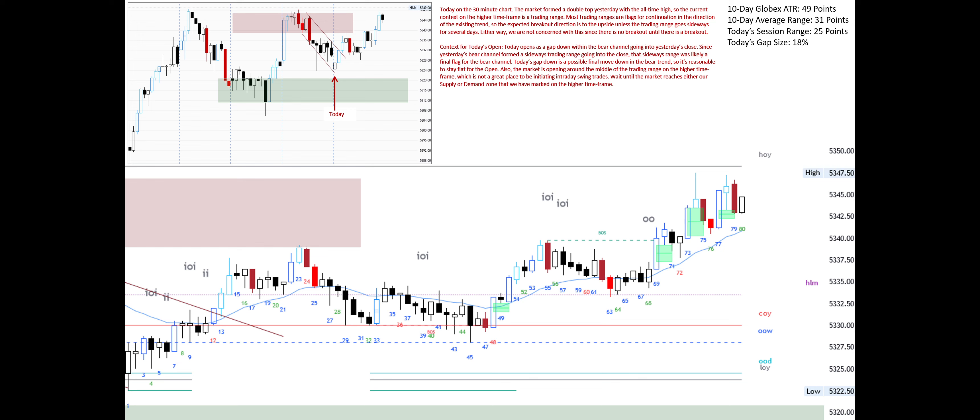There is no breakout until there is a breakout. Today opens as a gap down within the bear channel going into yesterday's close. Since yesterday's bear channel formed a sideways trading range going into the close, that sideways range was likely a final flag for the bear channel. Today's gap down is a possible final move down in the bear trend, so it's reasonable to stay flat for the open.